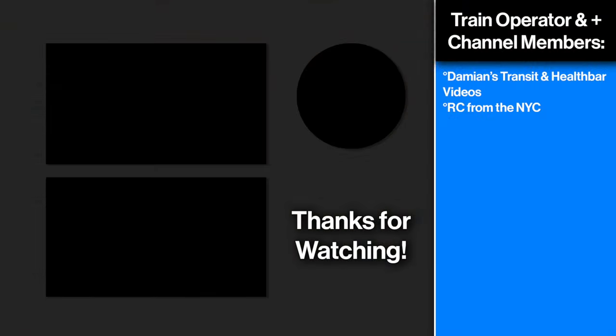Special thanks to RC from the NYC and Damien's Transit and Health Bar Videos for supporting me at the train operator tier.